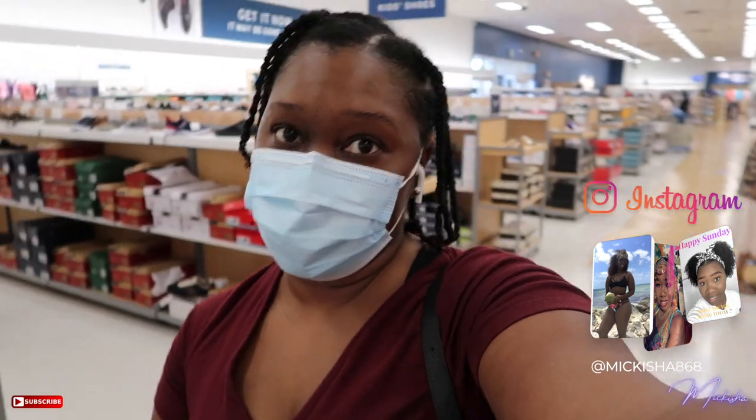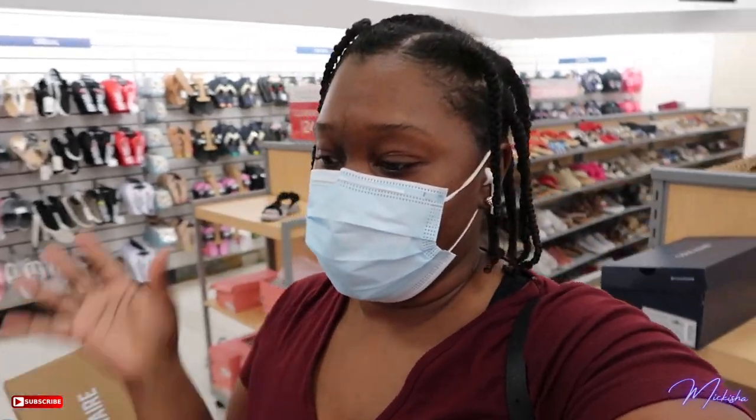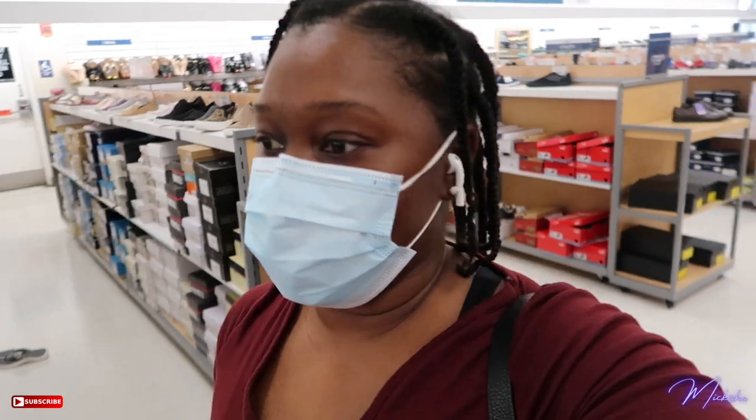Hey y'all, I know I look crazy but welcome to the vlog. We are at Marshall's right now. I'm gonna do a braid out on my hair so my hair is just setting — it's not soaking wet, just damp. Just came in here to see what they have.